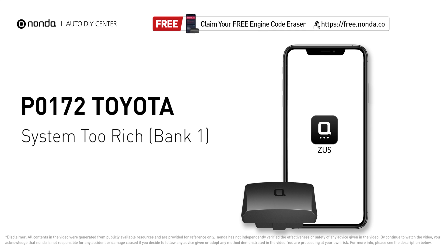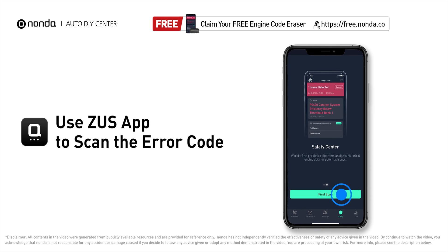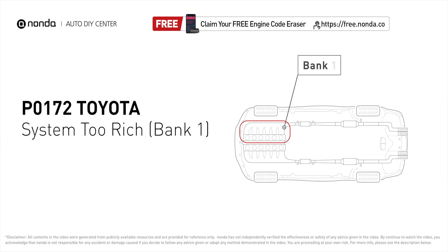This P0172 repair video is dedicated to Toyota drivers. If your Toyota is getting a P0172 error code, this video will show you two practical solutions to fix it at home. Use the Zeus app to scan your vehicle and see the error code P0172. P0172 means the engine air-fuel mixture is too rich, indicating that bank one of your car has too much fuel or not enough air.